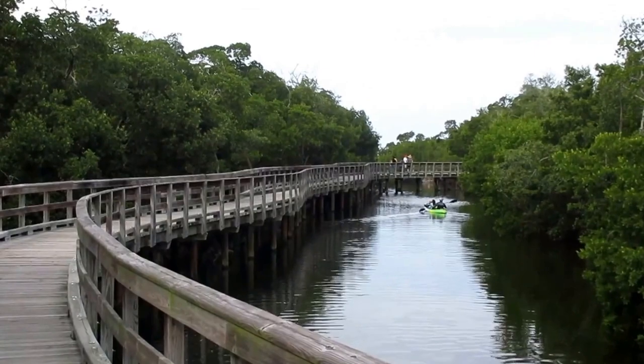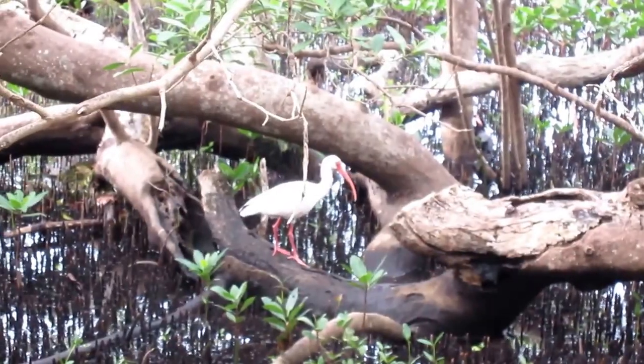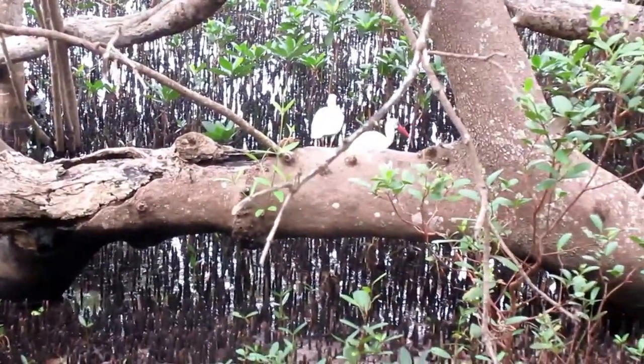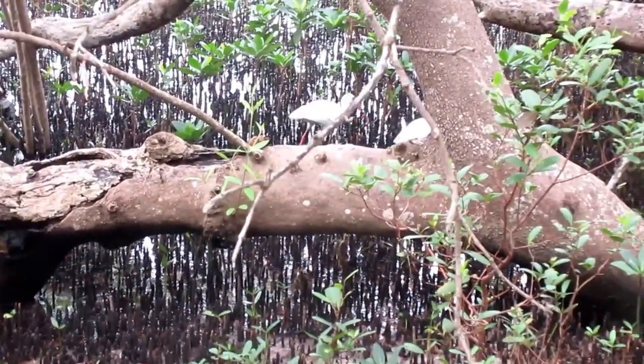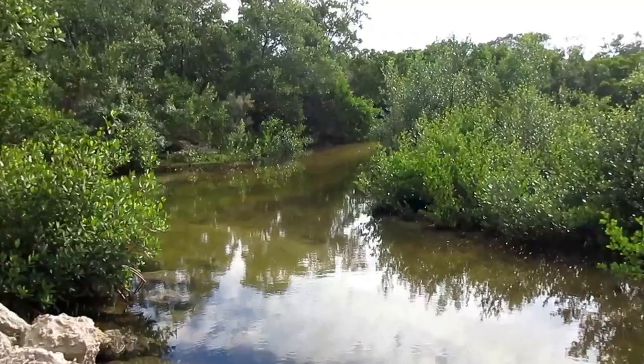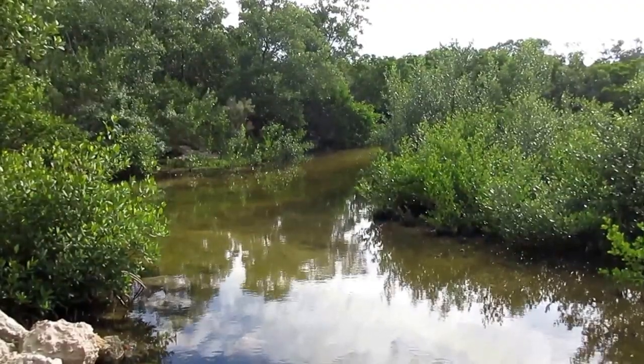Wow, look at this boardwalk — it's got to be at least a thousand feet long. Feel the wind, experience the sun. Very happy here at the preserve.